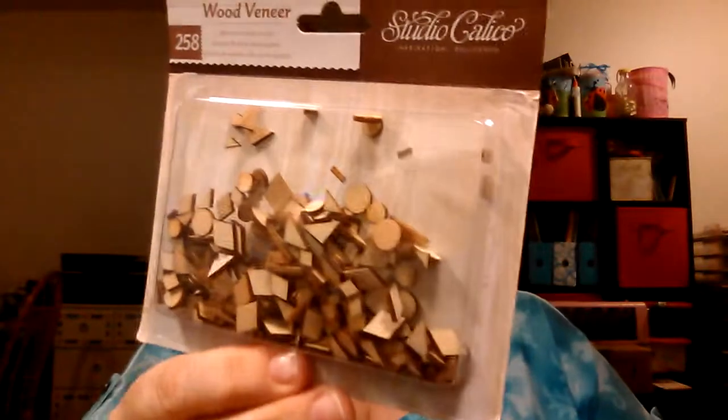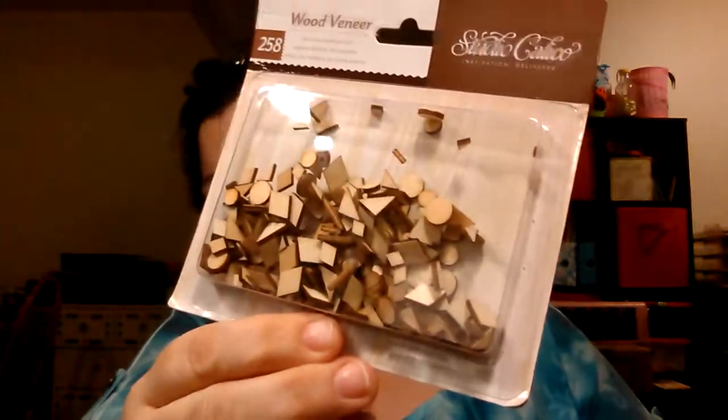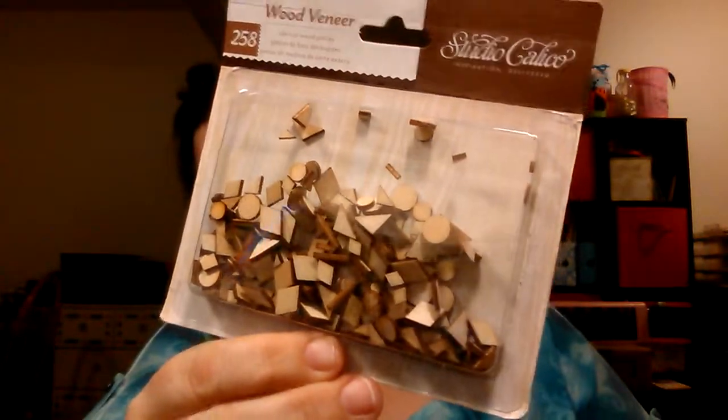And then she had some wood veneers — little wooden shapes. I have no use for these, but I got them because they were a dollar and they're going in the giveaway.